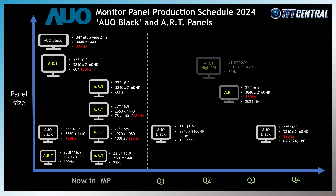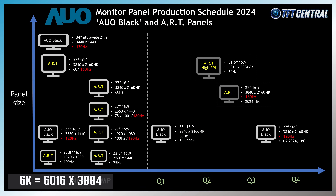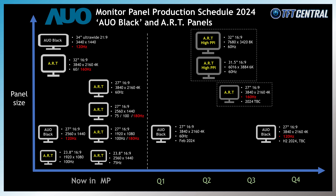Most interesting in this space are some new ultra high resolution panels featuring the new ART coating, aimed at professional and productivity use cases, offering a high pixel density for super sharp and clear images. There's a 31.5 inch panel with a high 6K resolution of 6016x3384. This would be 60Hz only given the resolution, but it would offer a 98% DCI-P3 colour gamut and that new ART coating — it's only in the planning stage, penciled in for Q2 2024, but that is likely to slip. There's also a slightly larger 32 inch panel with an even higher 8K resolution of 7680x3420 for a super high pixel density, covering 99% of DCI-P3 and Adobe RGB, currently also in planning for Q2 2024.